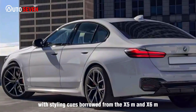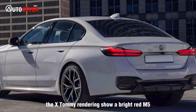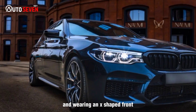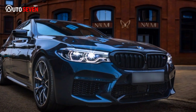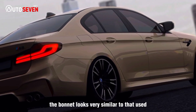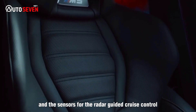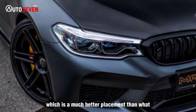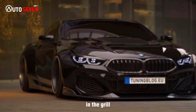With styling cues borrowed from the X5M and X6M, the XTOMI renderings show a bright red M5 sitting on the M's signature black wheels, and wearing an X-shaped front end that incorporates a black grille with red trim. The bonnet looks very similar to that used on the M4 coupe, and the sensors for the radar-guided cruise control are located under the front bumper, which is a much better placement than what BMW uses on the regular 5 series, where there has been an attempt to integrate it in the grille.